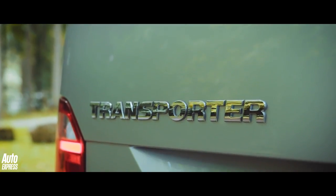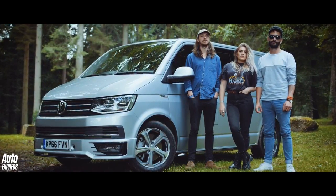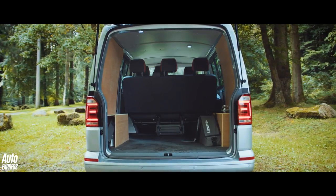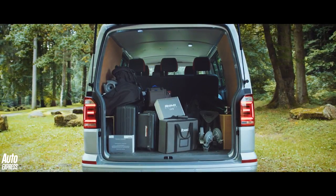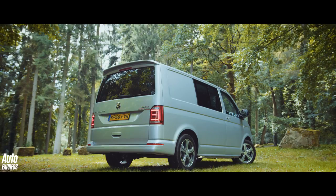The best people to answer this question were clearly the Auto Express film team, who were in the perfect position to put the Transporter through its paces. If the van could cope with our demanding schedule of location shoots and loading of heavy-duty lighting and camera equipment on a long-term test, that would set the seal on the Transporter as the van to be reckoned with.